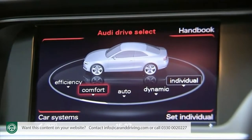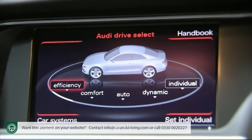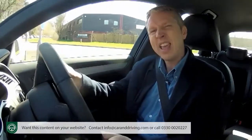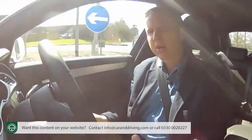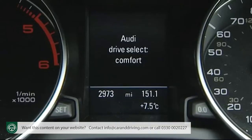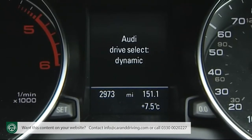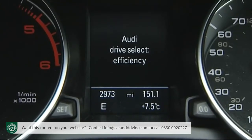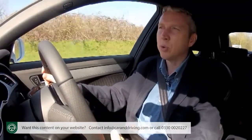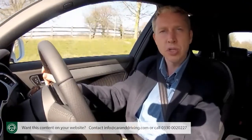Drive Select improves steering feel along with the engine management, the throttle response, the change parameters of the auto gearbox if you've got one, and even the air conditioning — in line with your selection between various driving modes: comfort, auto, dynamic and even efficiency settings. And if you've paid extra for the chassis with damper setup, those settings will also alter the ride quality in line with the choices you've made.